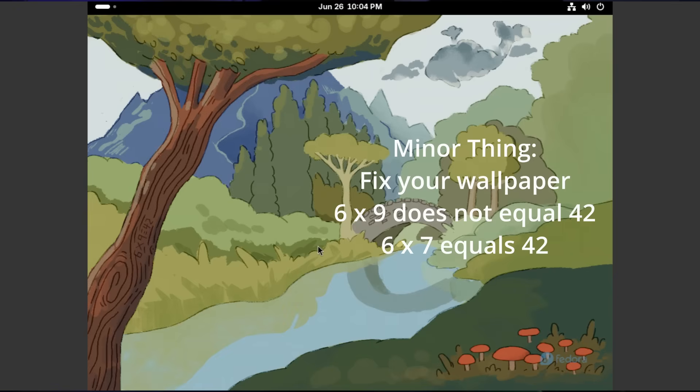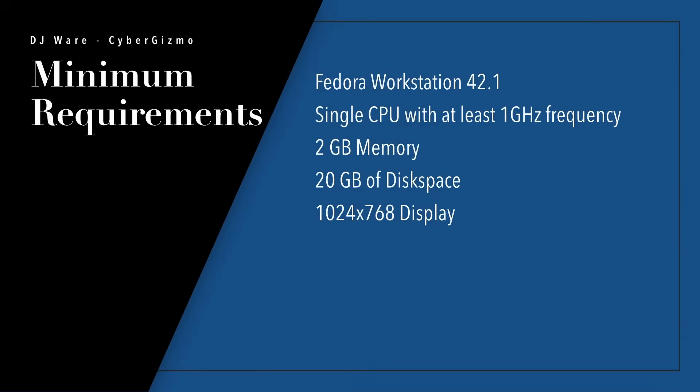Let's take a look into what Fedora has to offer. The first thing is the system requirements. These have not changed. They're still a single CPU with at least 1 GHz frequency, 2 GB memory, 20 GB disk, and a 1024 by 768 display. Although you may find it more comfortable with more memory, more disk, and a larger screen resolution.